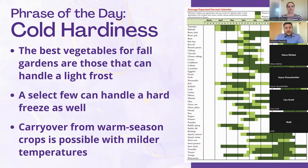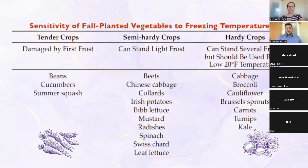The phrase of the day is cold hardiness. As much as we need to address the late summer heat, we need to remember this is going all the way into winter. The best vegetables for fall are ones that can handle a light frost or a full freeze. Beans, cucumbers, and squash are technically summer crops but can carry through fall provided the weather cooperates and you do a little babying — including covering the crops to protect them from freezes.